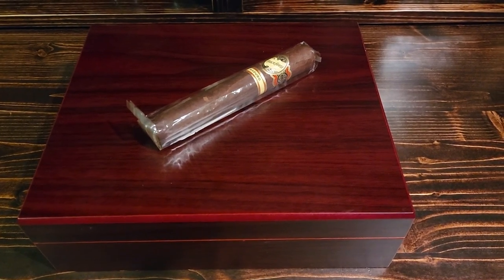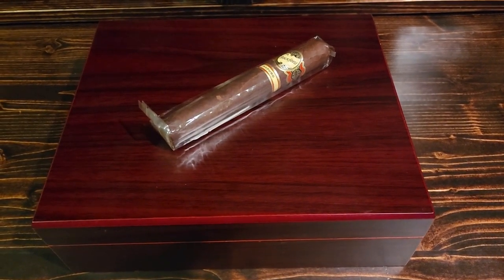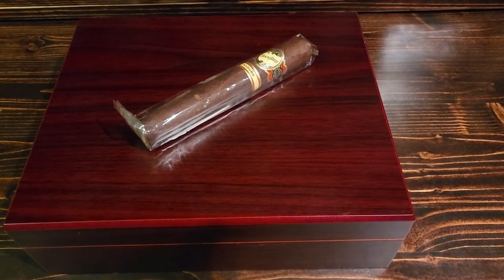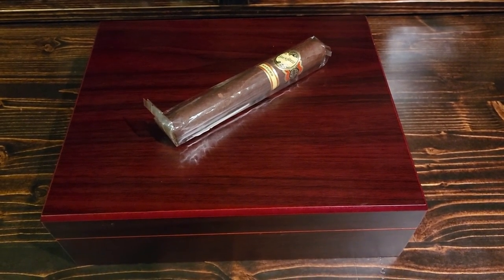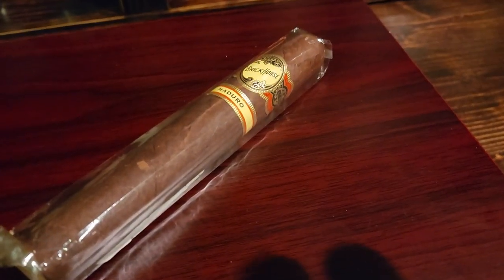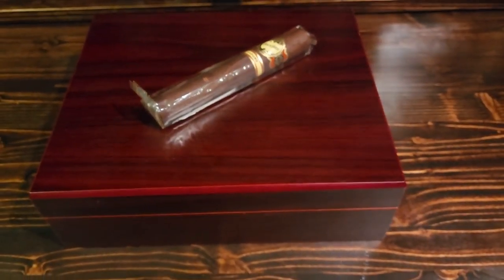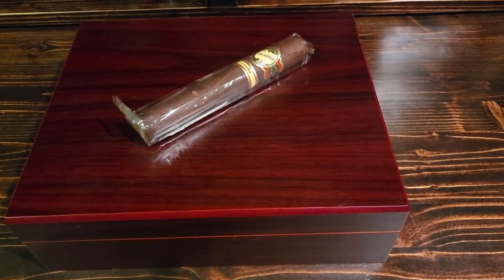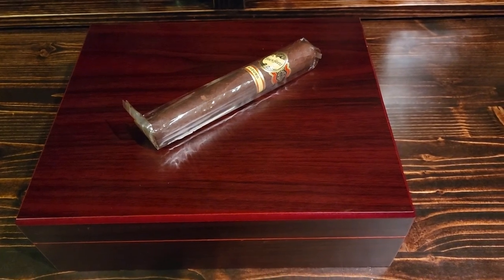If I can get to 250 subscribers by the time this humidor is full, I'm going to give away two humidors full of cigars, just as a way to say thank you. It's going to take a little bit to fill it up — I'll be doing a bunch of cigar reviews in the meantime. Hopefully it'll be ready late winter or early spring, and you can enjoy some really great cigars.